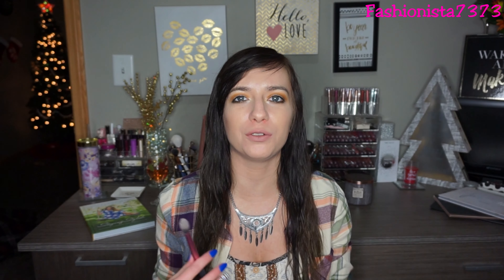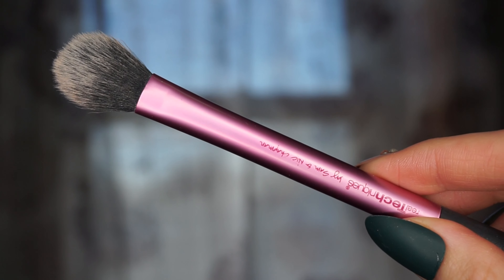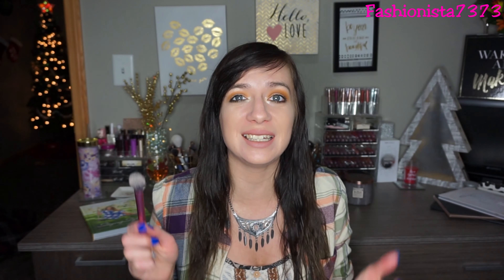My next favorite highlighting brush is the Real Techniques setting brush. When I first got it I used it as a setting brush for under-eye powder, and I actually repurchased one for that purpose. But I absolutely love this for highlight — it's so dense but fluffy at the same time and gets right on my cheekbones perfectly. When I want intense highlight, this and the Wet n Wild are my go-to brushes.